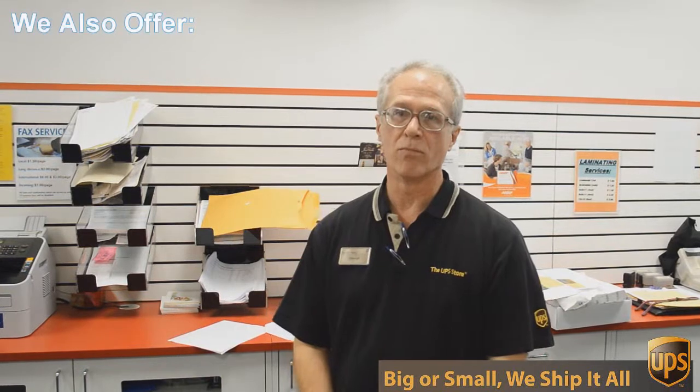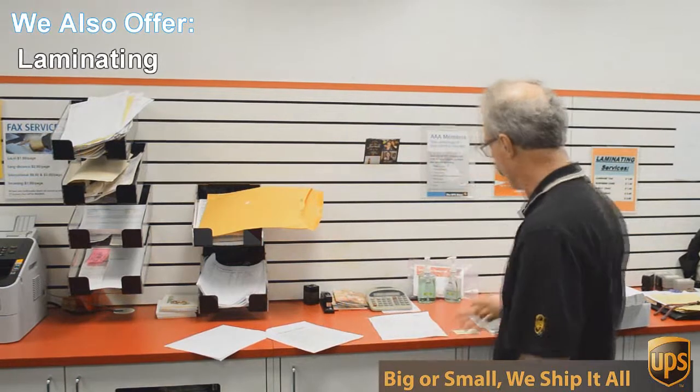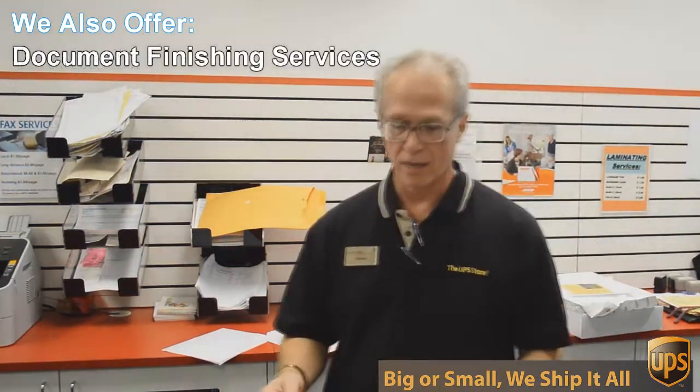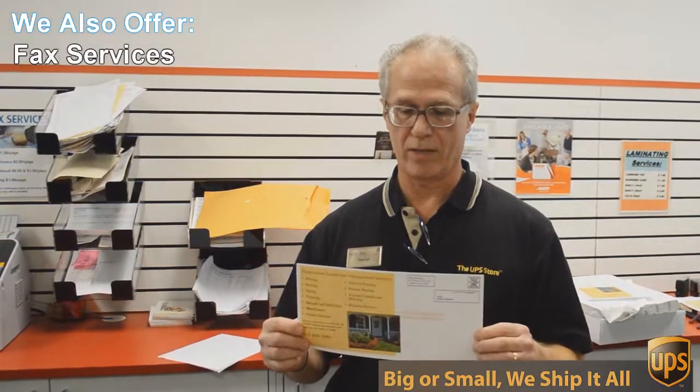Besides mailbox shipping and packing, we do a lot of other things here at the UPS Store. One of those things is copying and printing — black and white and color copies and printing. An example of that would be this flyer here that we're doing today. This is a double-sided 6 by 12 inch flyer, full color, and we're going to send out 717 of these to Austin addresses, printed double-sided color, all for 49 cents each. Can't beat that.